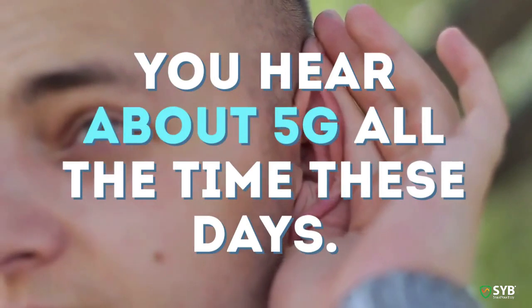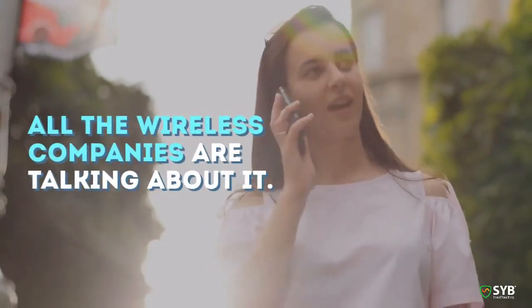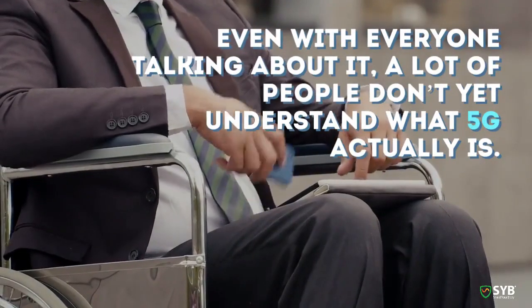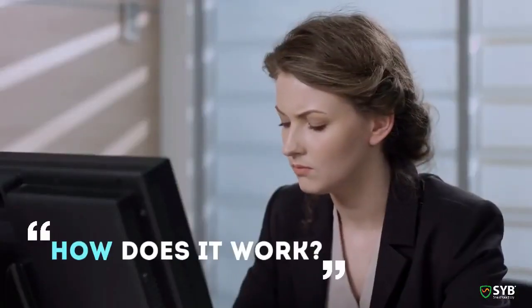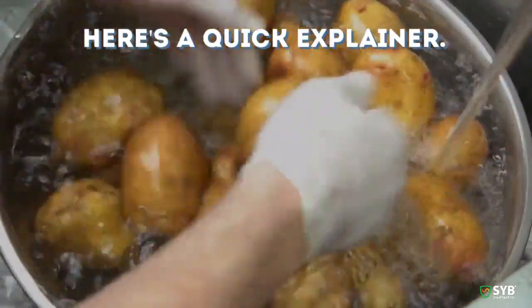You hear about 5G all the time these days. It's all over the news, and all the wireless companies are talking about it. Even with everyone talking about it, a lot of people don't yet understand what 5G actually is. How does it work? What impact will it have? Here's a quick explainer.